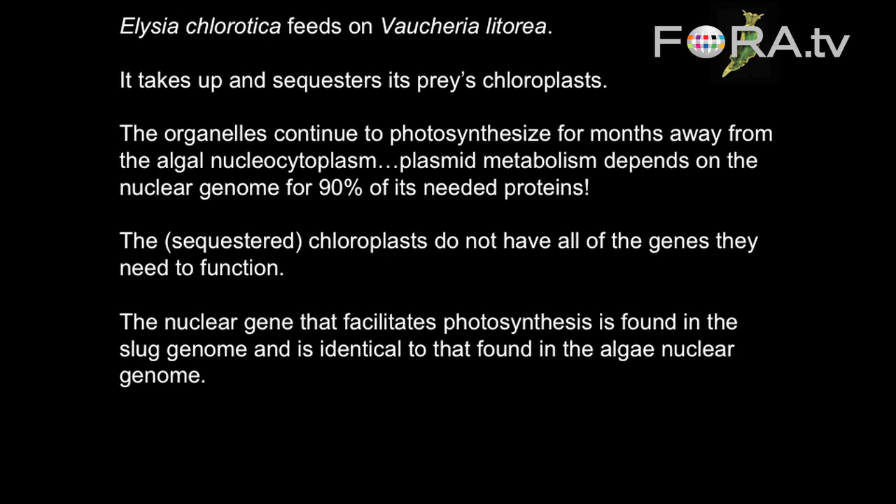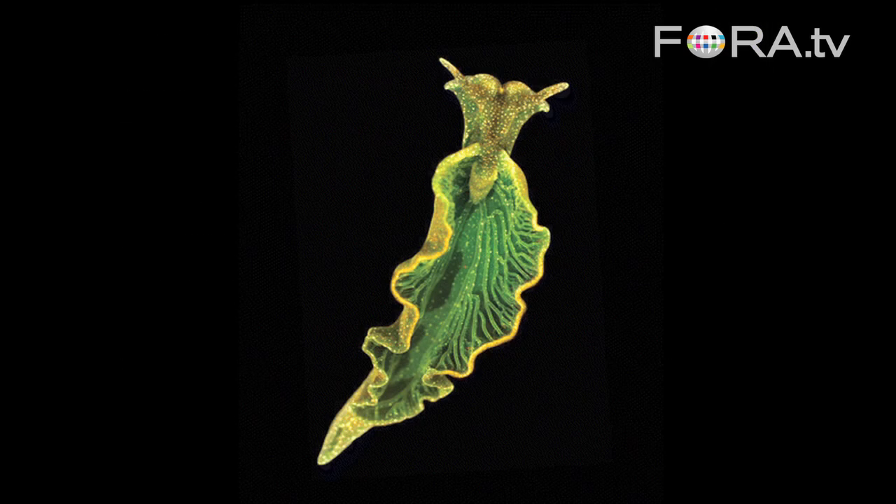So these chloroplasts are in the slug, but they don't have all the genes they need to photosynthesize properly. Recently it's been found that the slug genome contains a nuclear gene that facilitates photosynthesis — the same gene found in the algal genome. So somehow elements of the algal genome have been transferred to the slug.